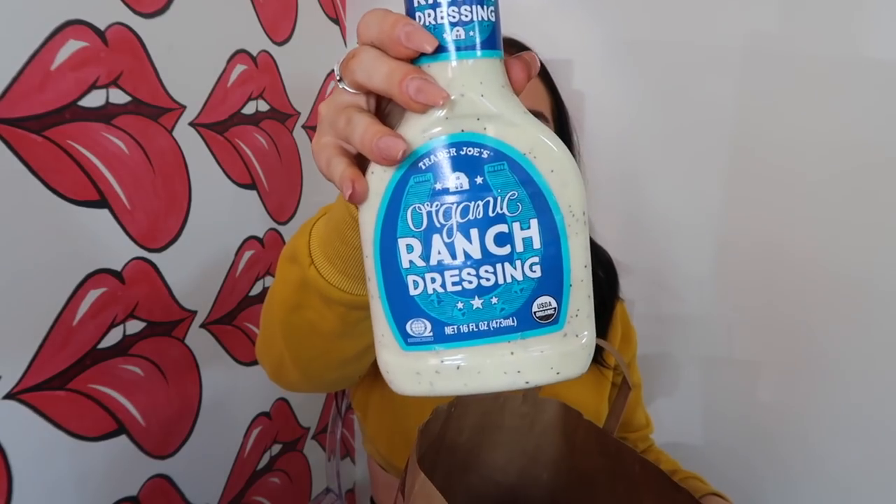On that same topic, I got ranch. I never buy ranch — I'm not a ranch girl. I feel like ranch is probably just really bad for you and I just don't like it that much, so it's not worth it for me. But I need it for that recipe, so I bought some. I normally don't buy this though.